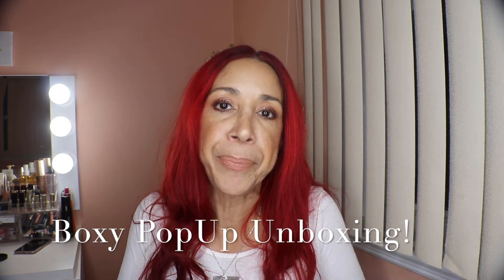Hello everyone, welcome to today's video! Today we're going to be doing an unboxing from BoxyCharm — it's the Boxy Pop-Up, that's what it's called — and it's for members only, for those who subscribe to BoxyCharm.